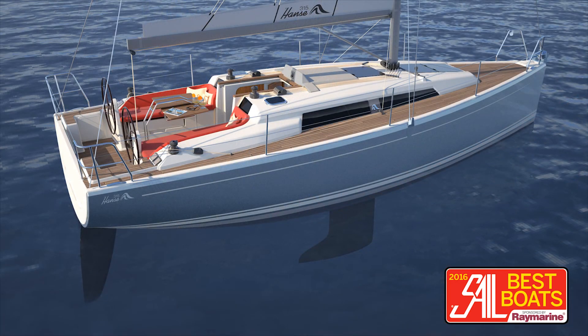This is a very beamy boat for a 31-footer, but it comes with a high-aspect single rudder and two keel configurations.